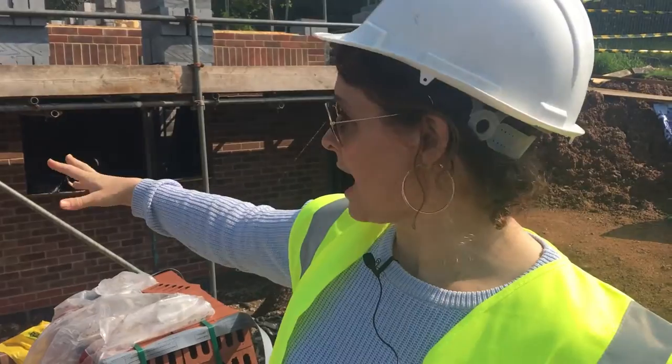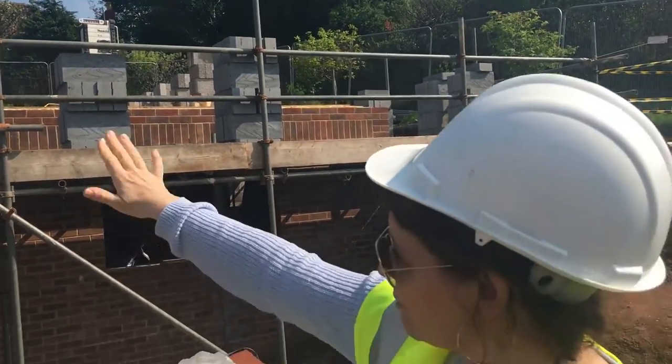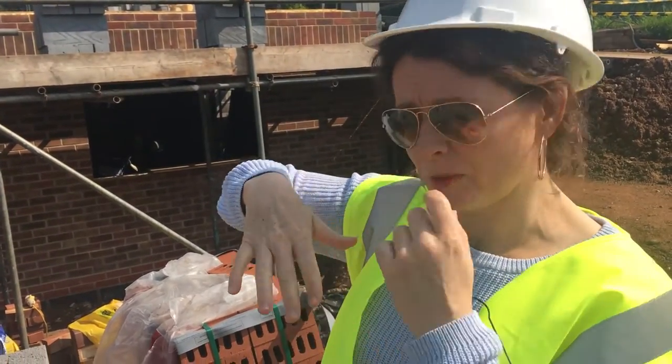Hello, Susanna here from The Good Property Company. I'm on site of a plot of land that we bought. We bought it for £1.15 million. We're currently halfway through building a house — it's actually a two-story house. This is the ground floor, and we've done another video for you at the top so you can see the development of the upper floor.